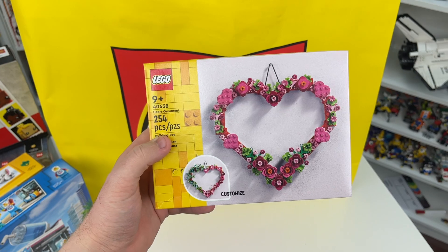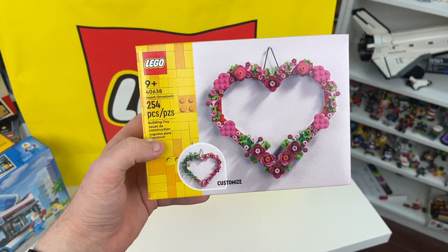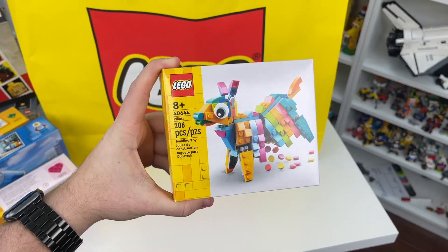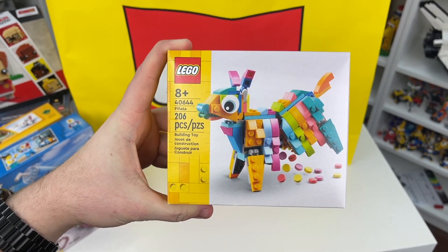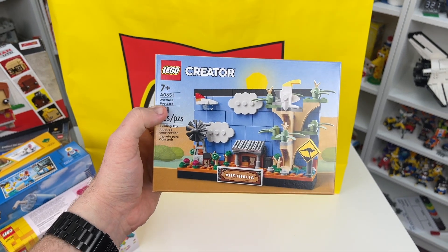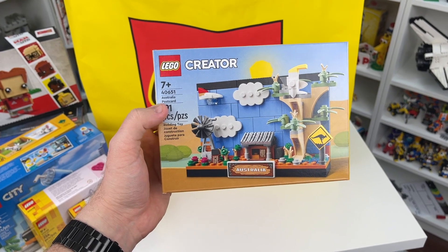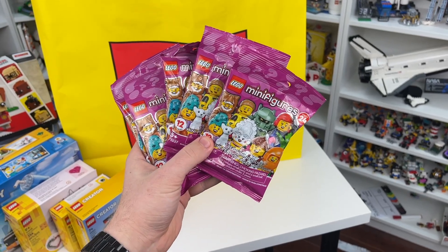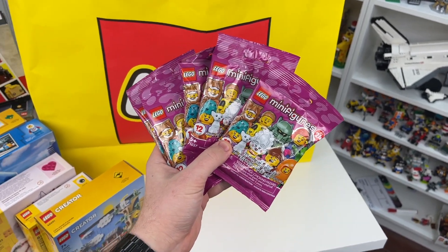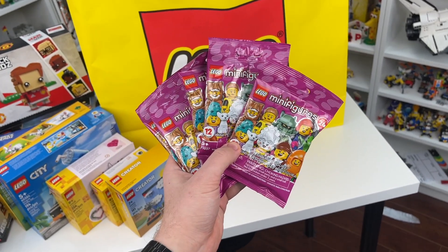I also wanted to pick up these seasonal sets while they're still available. This is set number 40638, the Heart Ornament — 254 Lego pieces and fully customizable for Valentine's Day. Not entirely sure if this is counted as a seasonal set, but it is set number 40644, the Lego Pinata. And finally, the last set I picked up is set number 40651, the Australia Postcard. This one is already out of stock on Lego Shop at Home, which is crazy. And last but not least, five random Series 24 Lego minifigures — I want to make a video opening some of these up, and they're completely random. I did not do any feeling or anything like that, so I'm excited to see which figures will be inside.